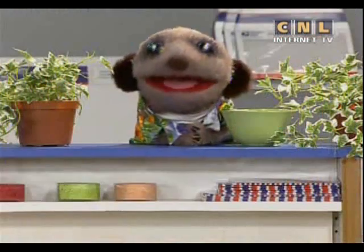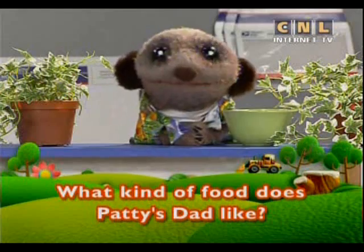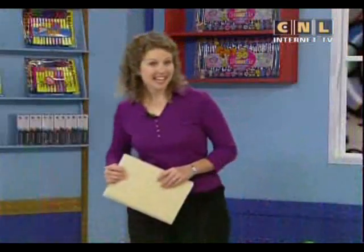Here's today's mission: What kind of food does Patty's dad like? What kind of food does Patty's dad like? We'll find out today. Let's go to Hualien.